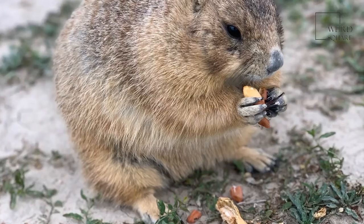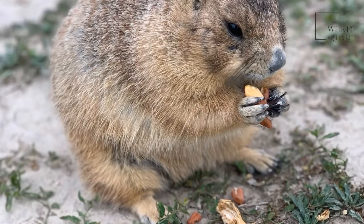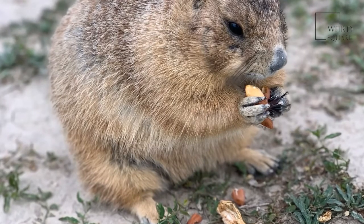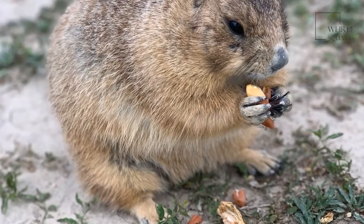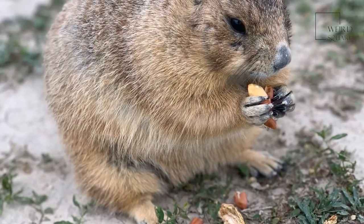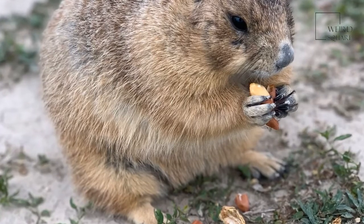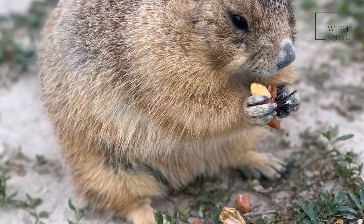Marmots make a whistling sound to alert others around them of a predator in the area. A marmot is a rodent of medium size with brown fur on its head and back, as well as yellow fur on its belly. This animal is a herbivore, eating nuts, leaves, seeds, flowers, grass, and grains.